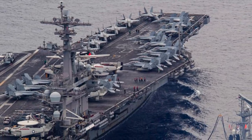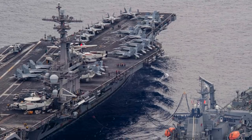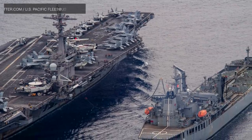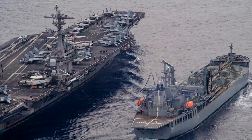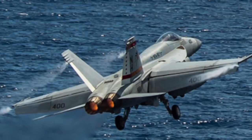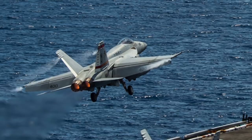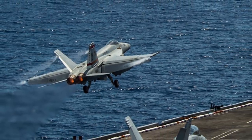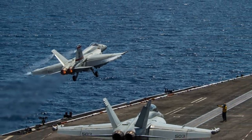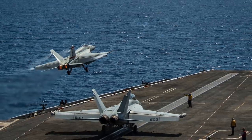USS Theodore Roosevelt can carry a flight group of more than 60 fixed-wing aircraft, including the F/A-18 Super Hornet, EA-18G Growler, and Northrop Grumman's E-2C Hawkeye. The F/A-18 Super Hornet is a twin-engine, supersonic, all-weather, carrier-capable 4th-generation multi-role fighter with a payload of 7,700 kg (17,000 pounds). It can carry ground attack weapons and air-to-air missiles — on the first day of Operation Desert Storm, two F-18s each carrying four 2,000-pound bombs shot down two Iraqi MiGs, then delivered their bombs on target.